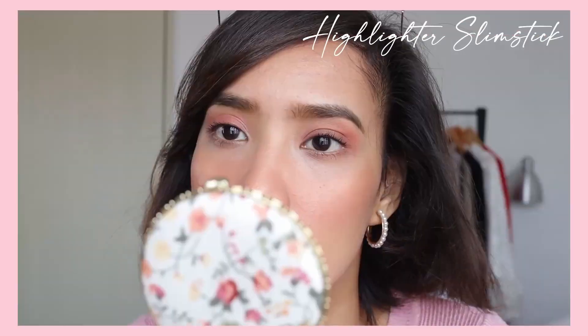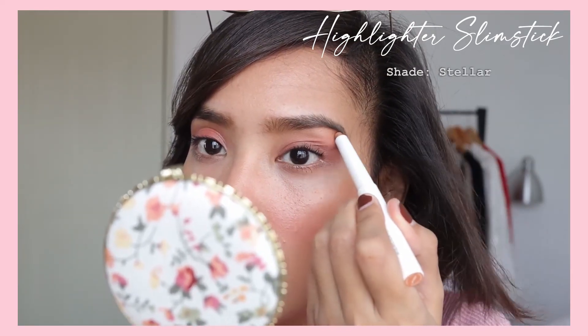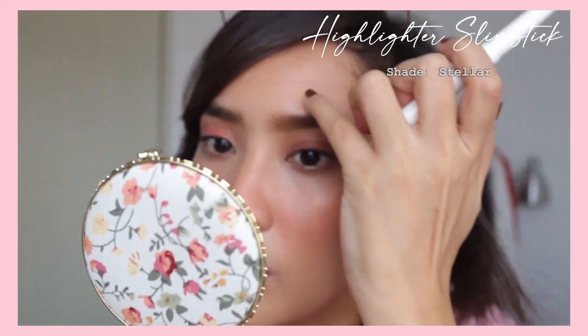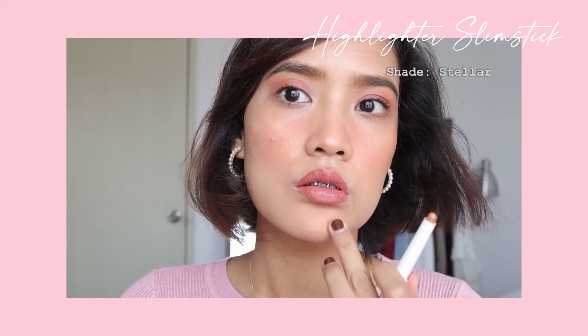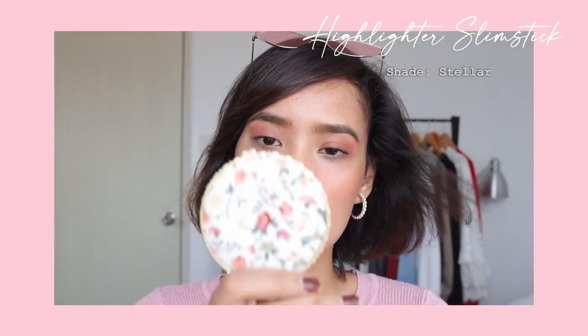Now lastly, for the highlighter slim stick — when I swatched it on my hand it was pigmented, but when I'm using it on my face, it doesn't seem to give much of a payoff. I cannot really use it on my cheeks because it doesn't seem to appear. But it is good for a subtle look as a highlighter on the nose, eyes, and brow bone. So for those who don't like very noticeable highlighters, this will work well.